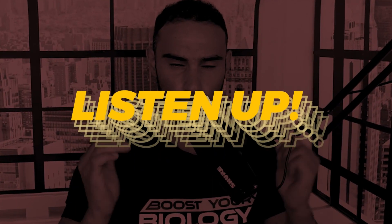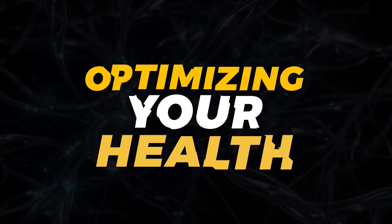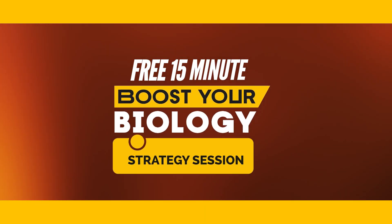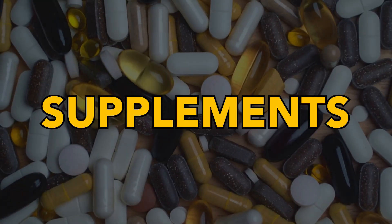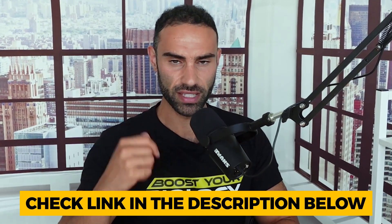I'm sure you're aware of the importance of personalization when it comes to optimizing your health. That is why I'm offering a free 15-minute 'Boost Your Biology' strategy session with a senior member of my team, where we'll chart out a personalized plan for success so that you stop guessing when it comes to supplements, diets, training, and lifestyle strategies. Check that link out in the video description below.